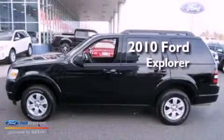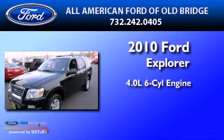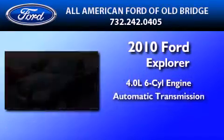This is a certified, pre-owned, 2010 Ford Explorer. It features a 4.0-liter, six-cylinder engine and an automatic transmission.